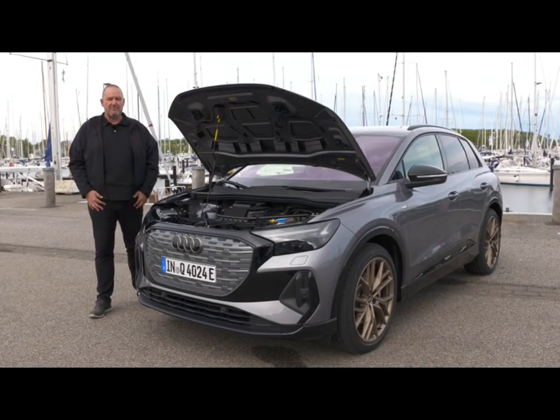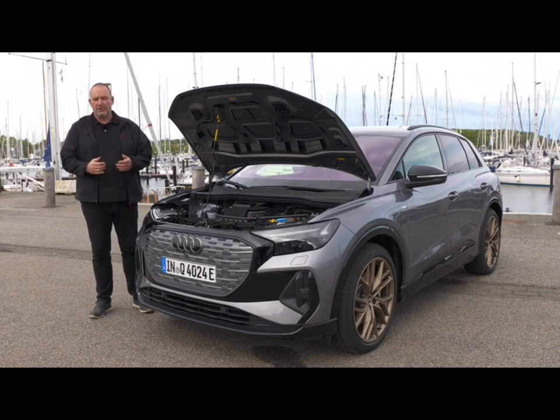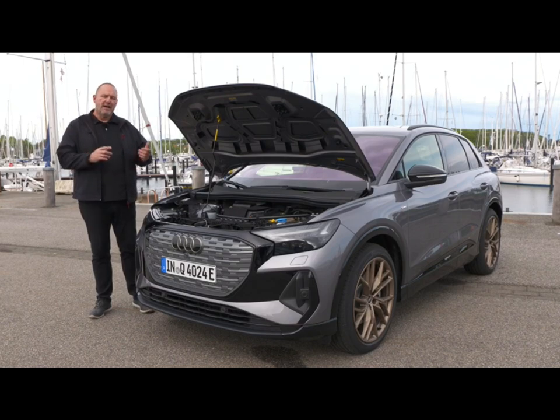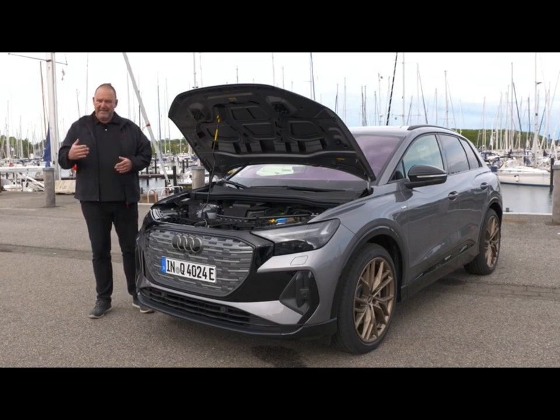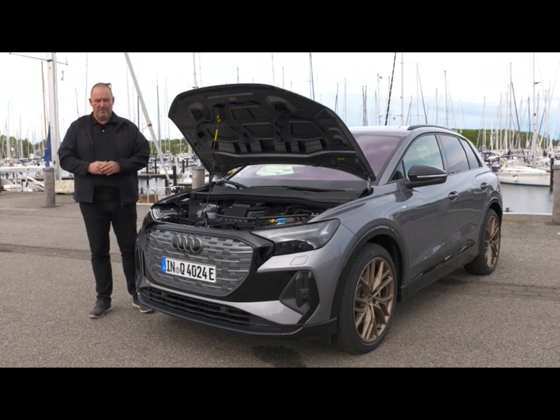At the moment you can order three different powertrains for the Q4 e-tron. The smallest is for the Q4 35 e-tron, which offers 125 kilowatts as a maximum — that's a rear-wheel-powered car. The next step is the Q4 40 e-tron, featuring 150 kilowatts, also rear-wheel-powered.